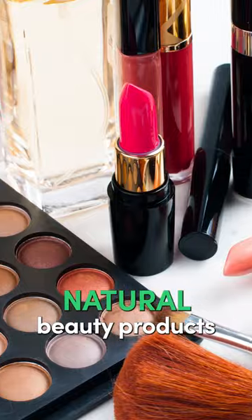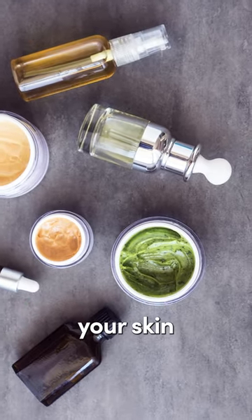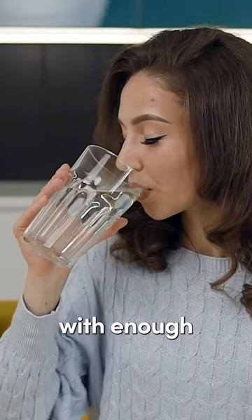My tip here: always use natural beauty products whenever you can, and natural oils as well to help hydrate your skin — and hydrate from the inside out with enough proper water. Follow for more natural health tips.